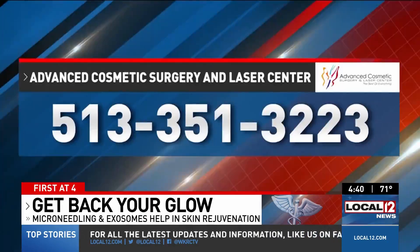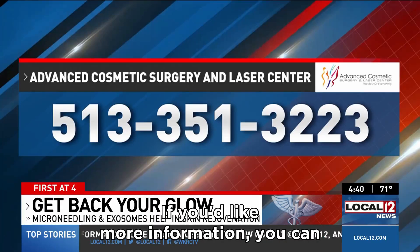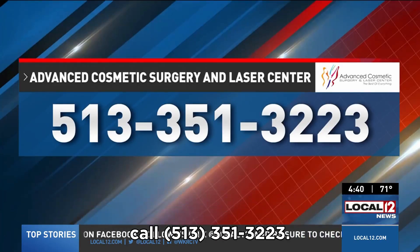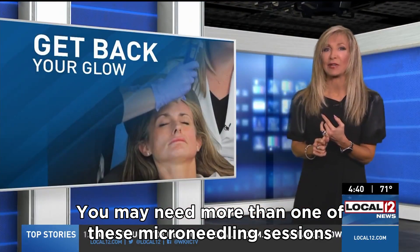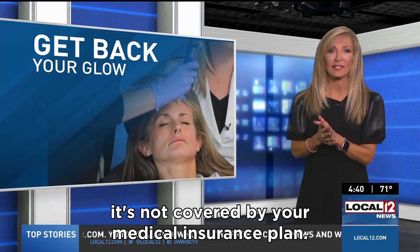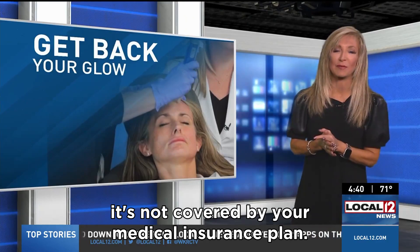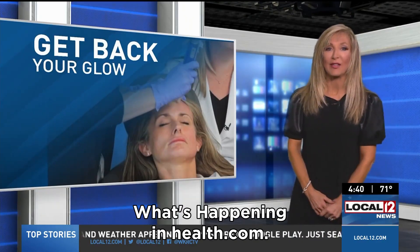This procedure starts at about $300 and takes about 20 minutes. You may need more than one of these microneedling sessions with exosomes to get that full glow. In most cases, it's not covered by your medical insurance plan. For more information, you can call 513-351-3223, or visit whatshappeninginhealth.com.